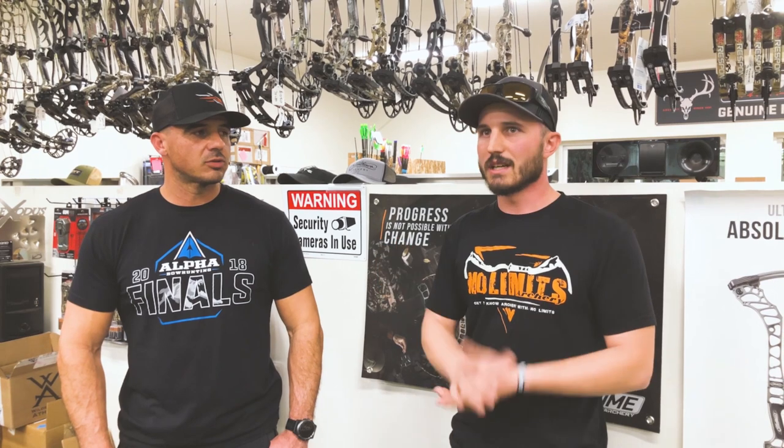I think that a guy just getting into the sport, if he picks up a $400 fully built bow, can he get out in the woods and be successful with it? Absolutely.